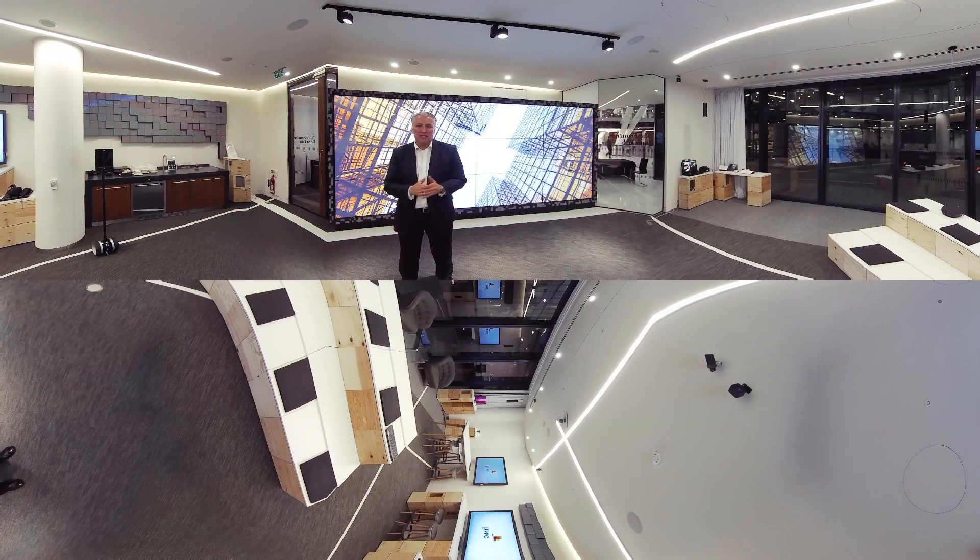PwC's Frontier Data Lab is a powerful collaboration space. From training and demonstrations to presentations and discussions, it uses technology to enable us to explore and work together. It's a great place to experience something new, use the potential in your data, and think about the possibilities for using emerging technologies. It's where Intelligent Digital comes to life.